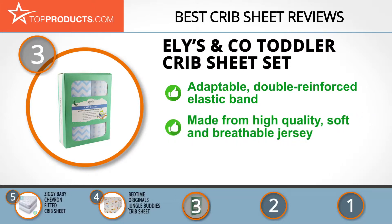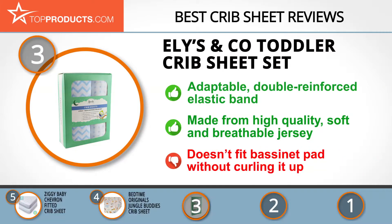The Ellie's and Company toddler crib sheet set comes with an adaptable double reinforced elastic band that easily covers your mattress while providing a tight seal. Made from high quality, soft, and breathable jersey cotton, your baby will be secure, snug, and sound. Note that while some customers had issues using it on a bassinet mattress pad, Ellie's and Company do make bassinet sheets specifically for that purpose.